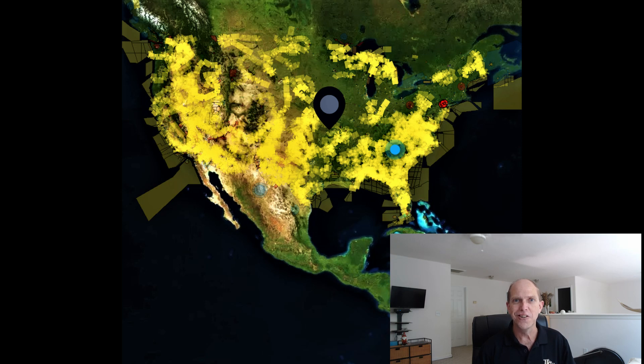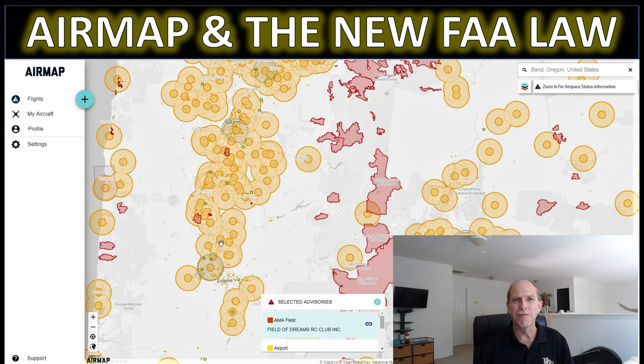But wait! If you're outside the US, don't go just yet — earlier we did a video on another application called AirMap which does essentially the same thing for users worldwide. If you missed that video, go ahead and check it out through the card above or through the link in the video description below.